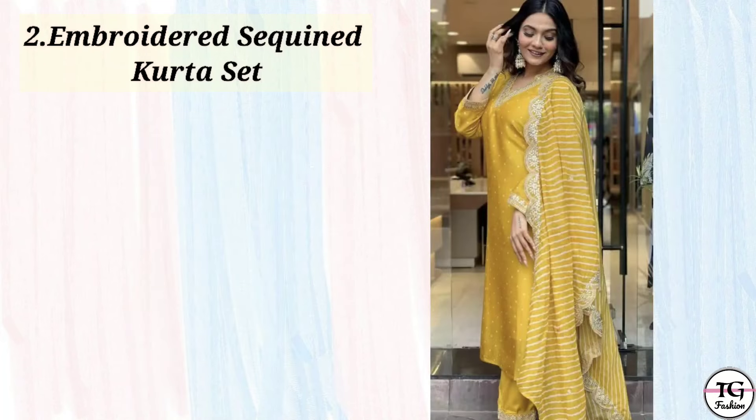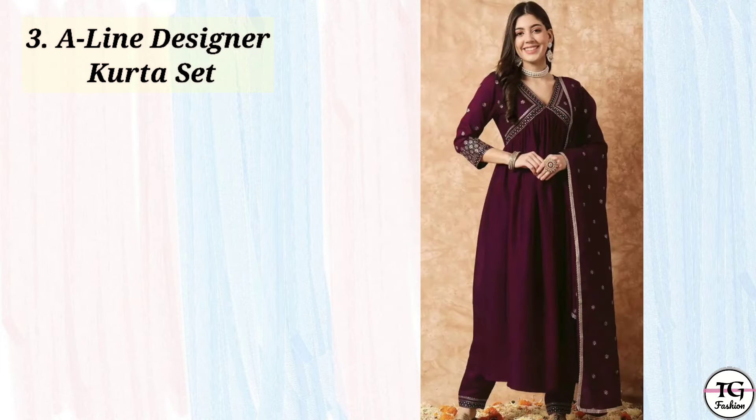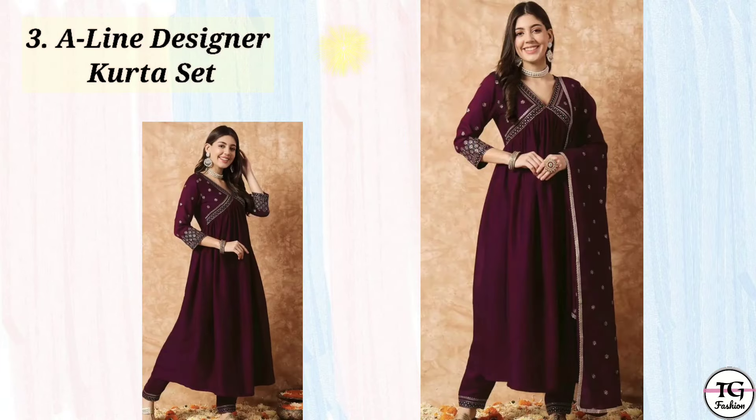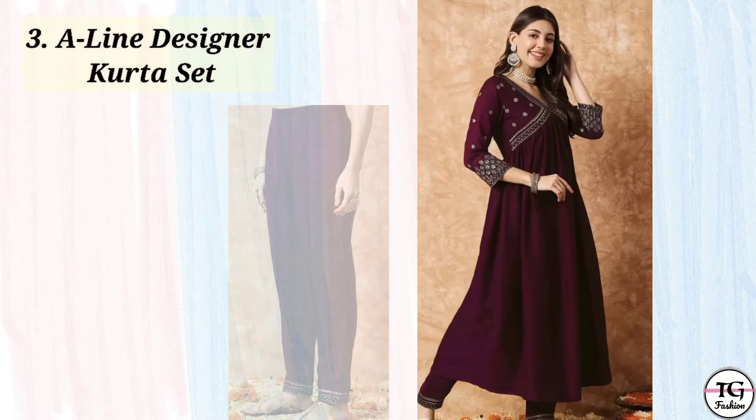In the beginning I told you about simple outfits, so watch until the end of the video — I hope you will like these outfits. Then third one is an A-line designer kurta set in burgundy color. The color is very beautiful and it is still on sale, so you will get it at very reasonable rates.